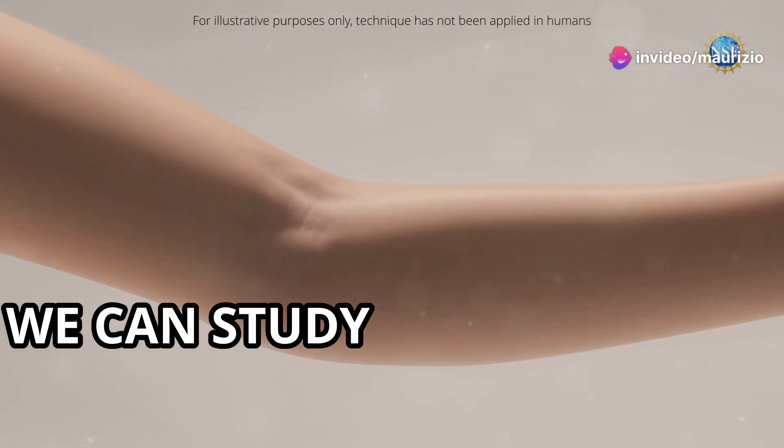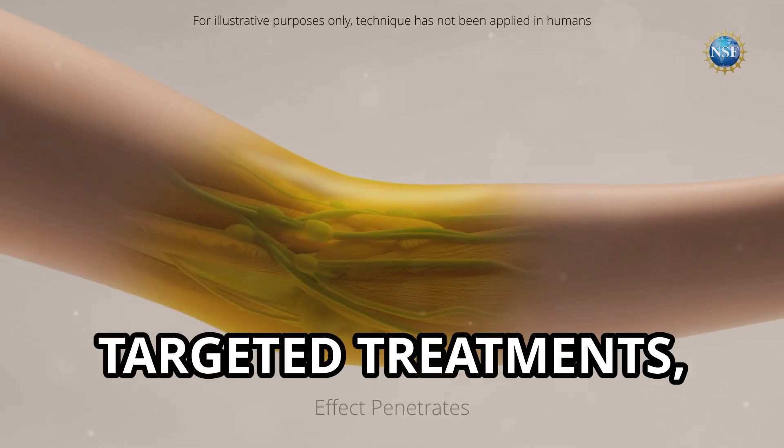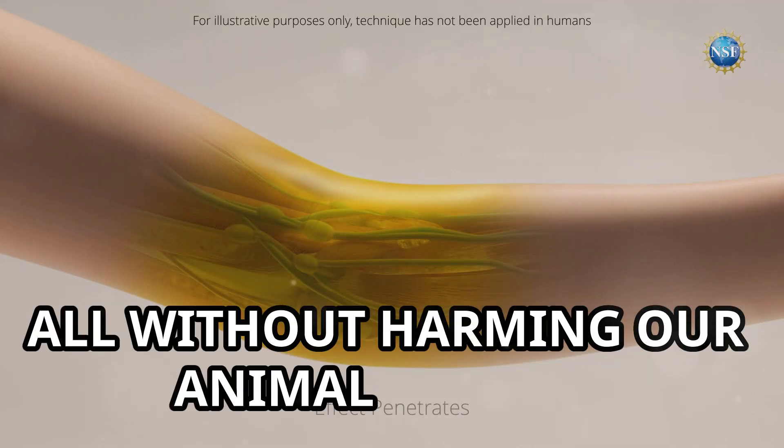Thanks to tartrazine, we can study diseases more thoroughly, paving the way for innovative and targeted treatments — all without harming our animal friends.